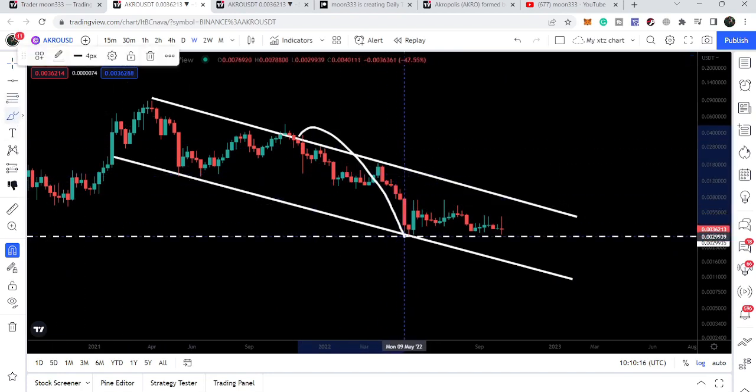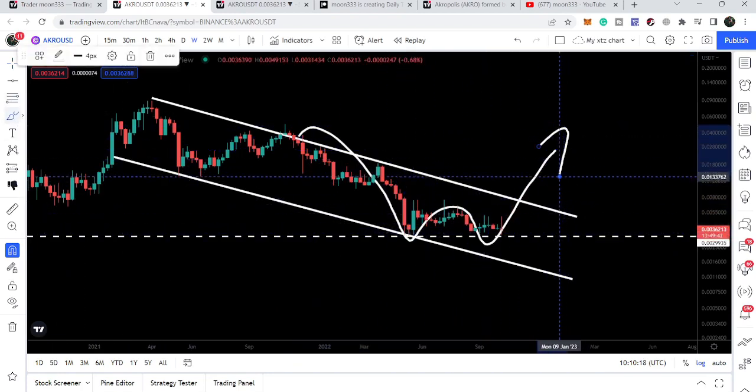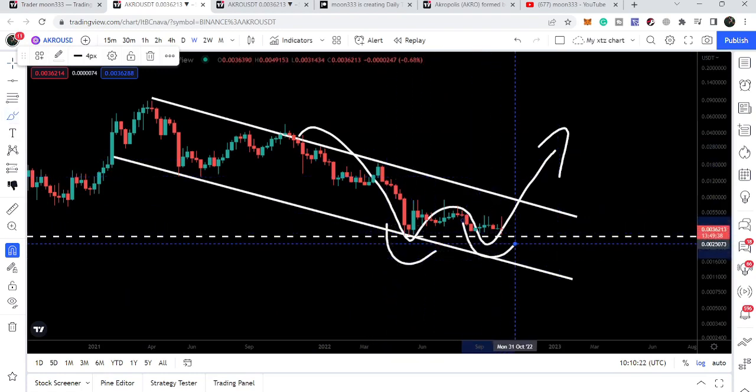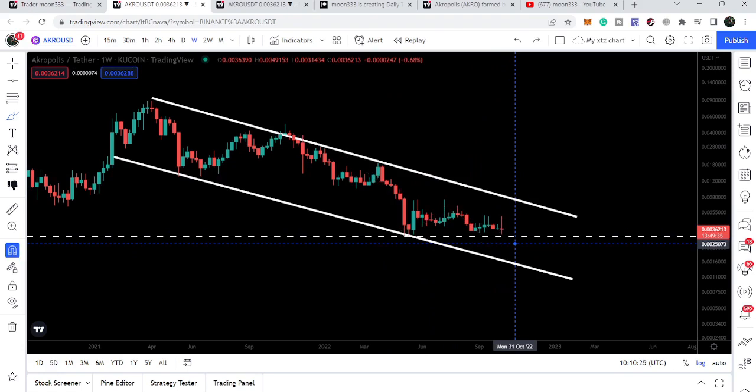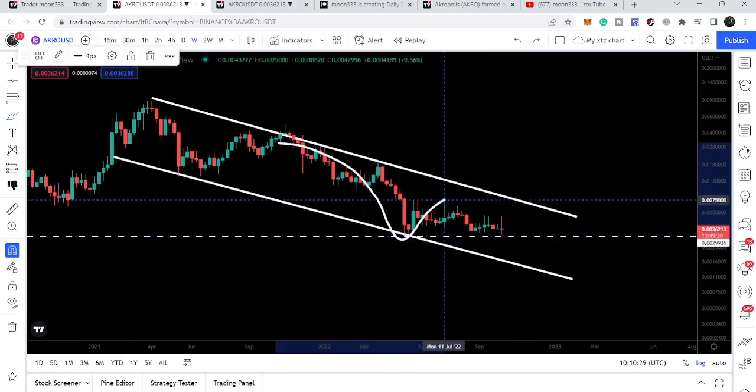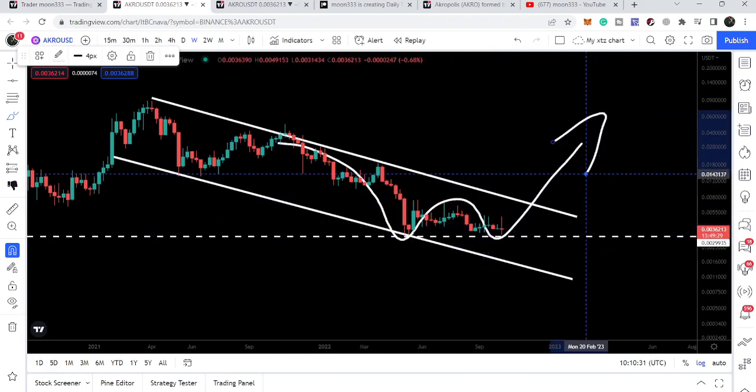Now recently you can see it is again acting as a nice support, and it can also be a kind of double bottom pattern formation — here we have the first bottom, and here we likely formed the second bottom. After this double bottom there is a high probability that the price line may break out the resistance of the channel.